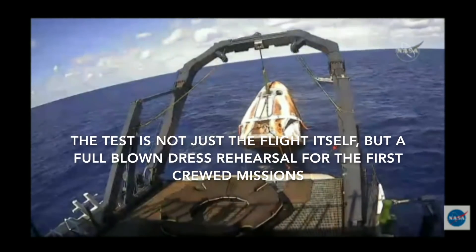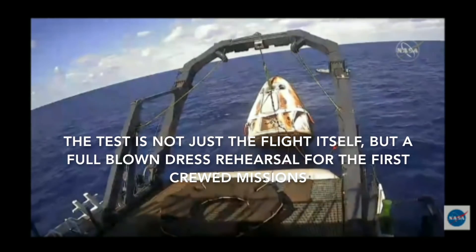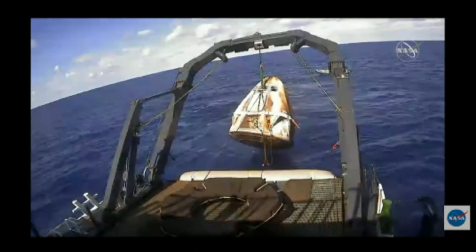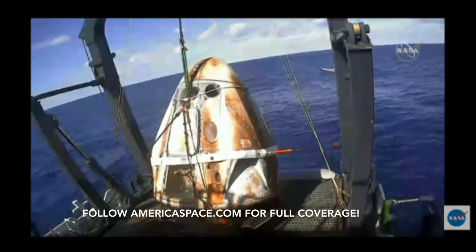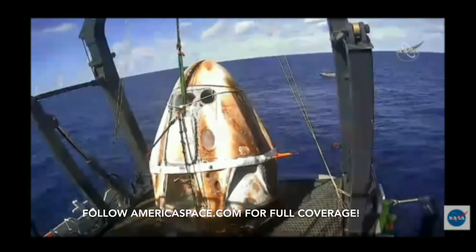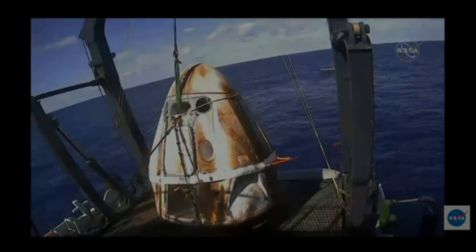So there facing us is what we call the side hatch. And that is where, as Dan just mentioned, the astronauts would — if we had astronauts on board today — with the recovery operations as if there were actual astronauts on board. And of course, before we would be able to open the hatch, we would have to make sure that the spacecraft's cabin pressure...